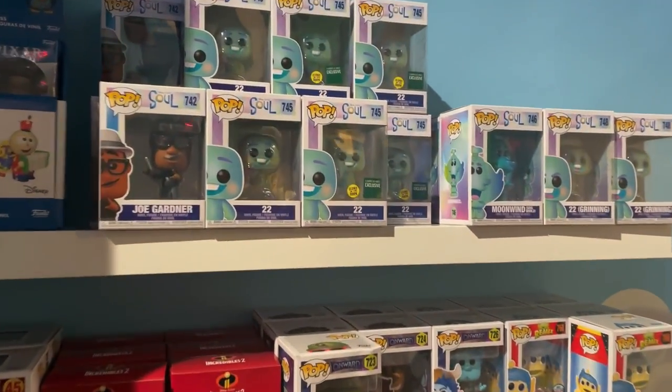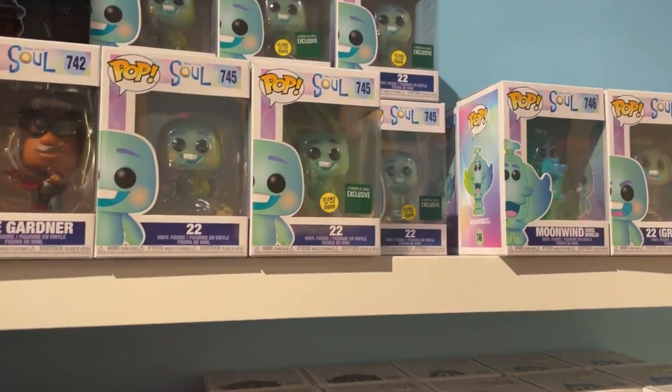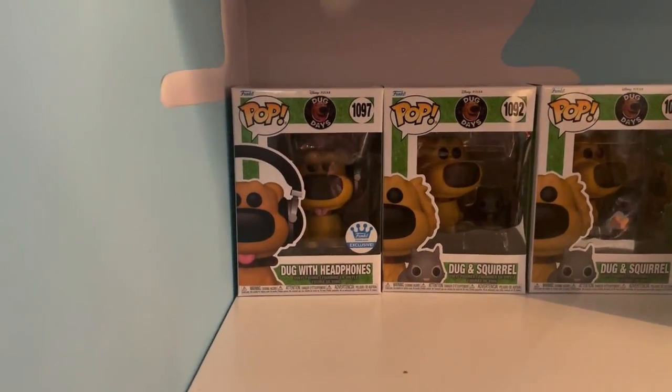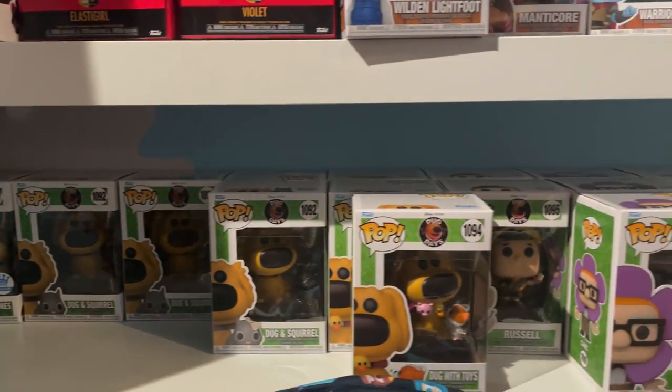In the Pixar section there are some cool new things. On top they have the glow-in-the-dark Barnes and Noble exclusive 22 from Soul, which was cool to see. I also need to pick up Doug with headphones from Dug Days — they have the entire Dug Days line right here.